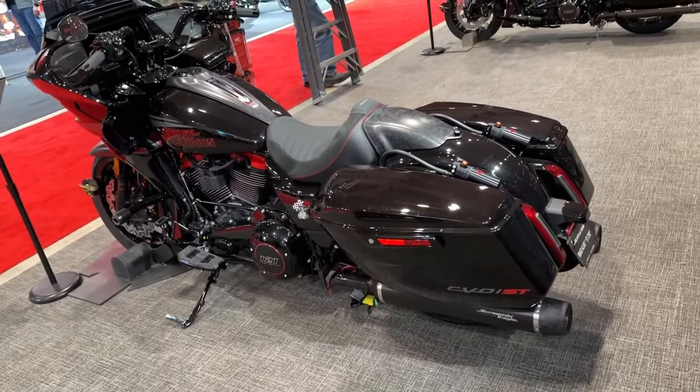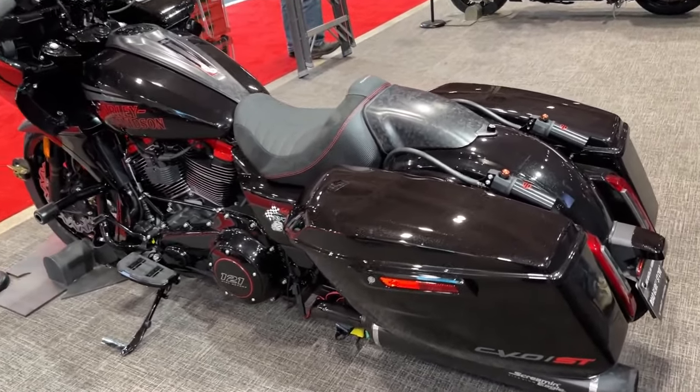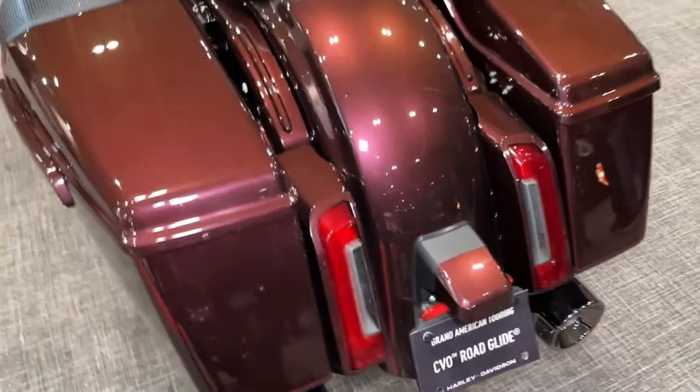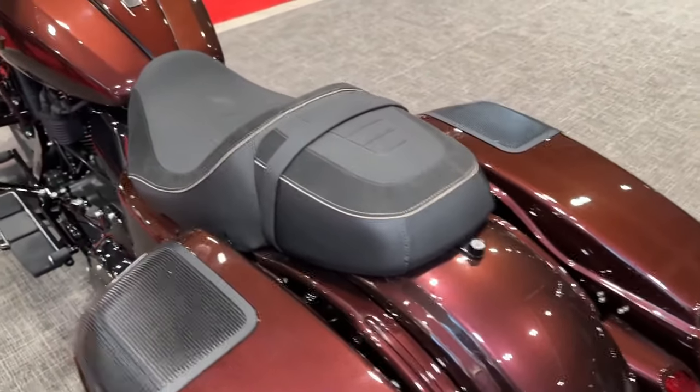With its distinctive LED lighting system, including Daymaker headlights and signature LED accents, the CVO Road Glide ensures maximum visibility and safety in all lighting conditions.